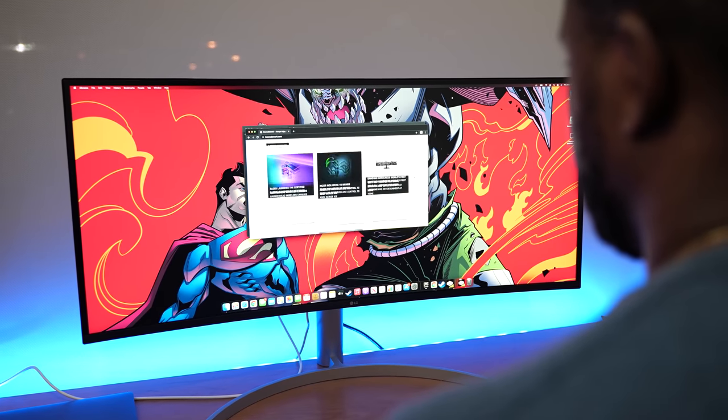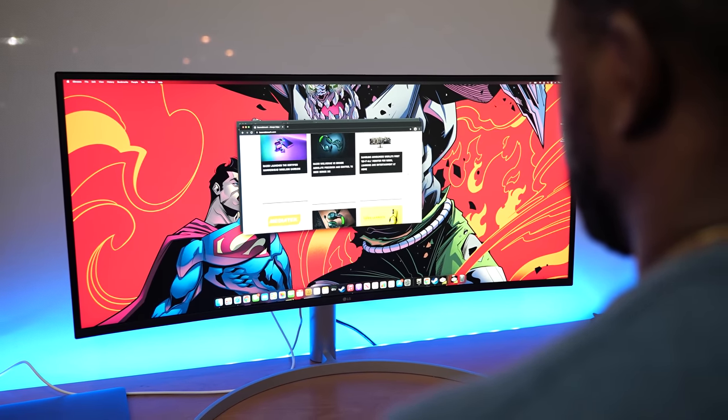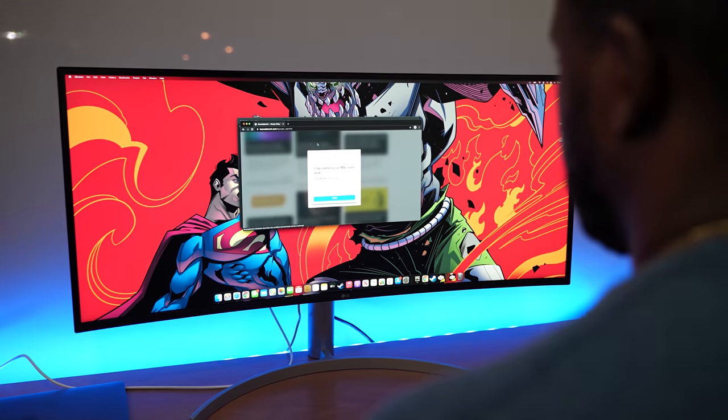but it packs in so many features. First of all, it's a 38-inch ultra-wide nano IPS display with really bright and vibrant colors. You've got specs to match all the things you need.